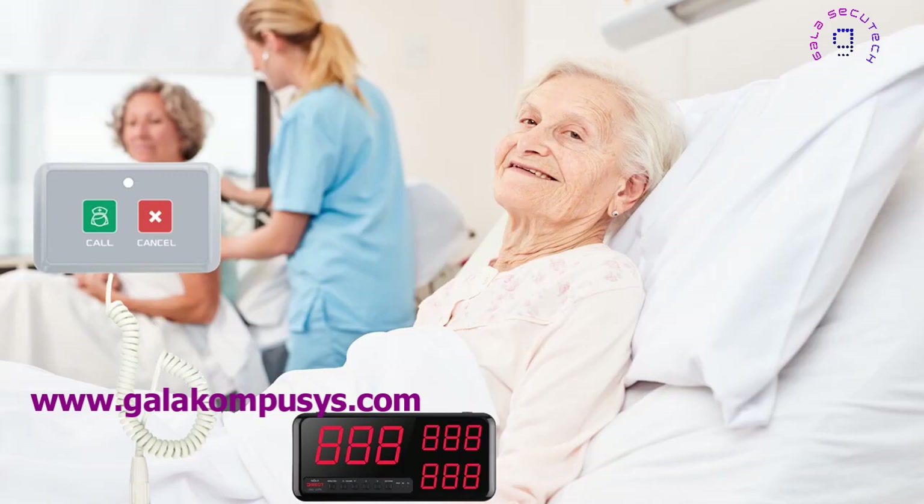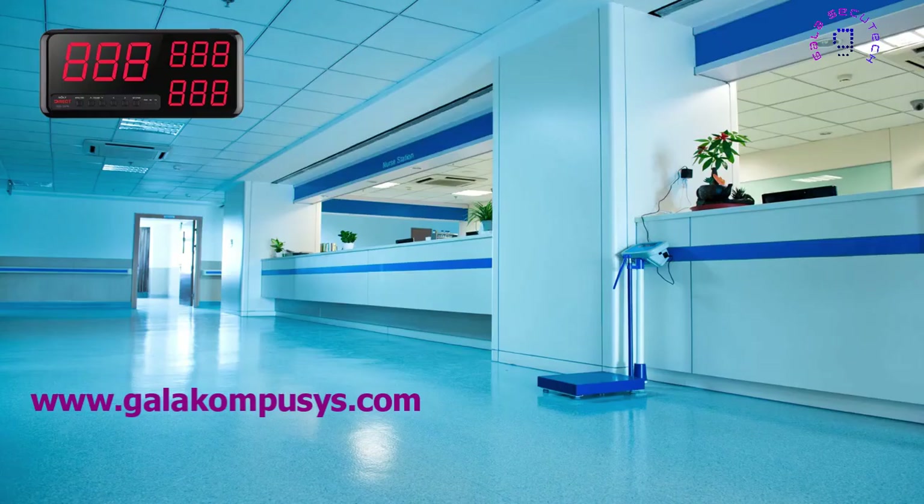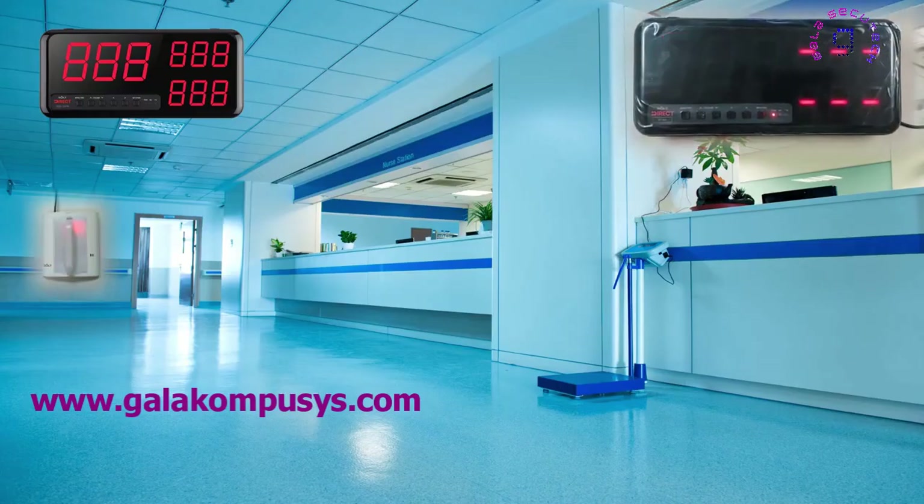With SOLT, patients can quickly request assistance from a nurse without leaving their bedside. When the patient presses the call button, the call is immediately sent to the display panel at the nurse station.